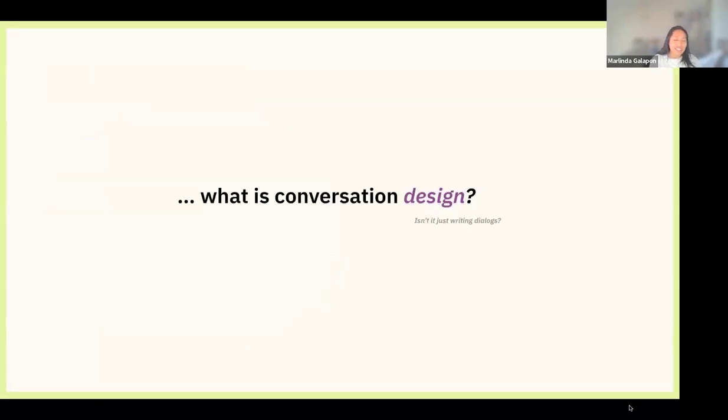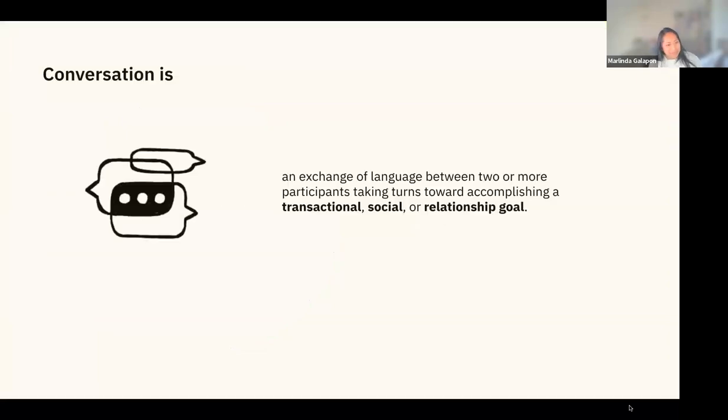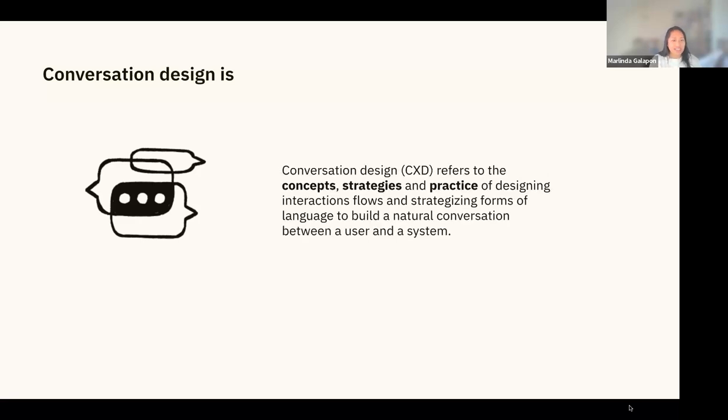So what is conversation design? Isn't it just writing dialogues? It's not. Conversation is an exchange of language between two or more participants taking turns toward a goal. In chatbots, it's either learning, troubleshooting, some kind of transaction, or sometimes just for fun — social or relationship building. Conversation design refers to the concepts and strategies of designing those interaction flows and strategizing the language to build a conversation between a user and a system.